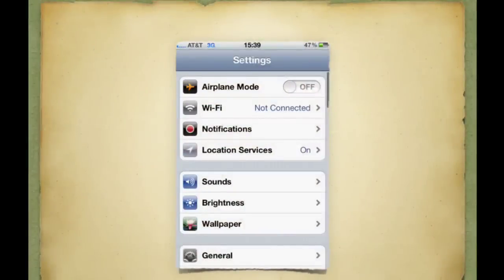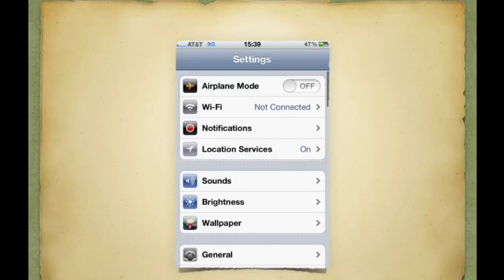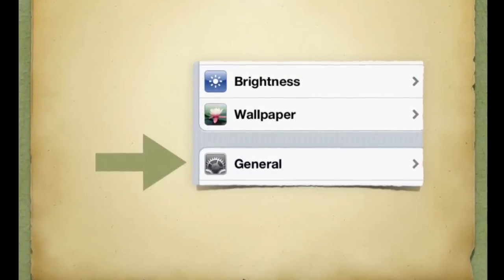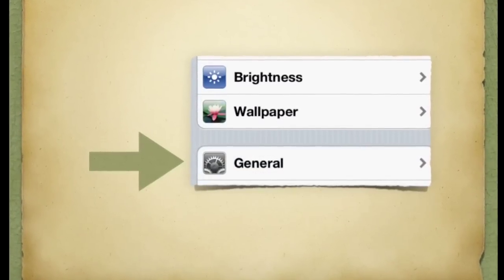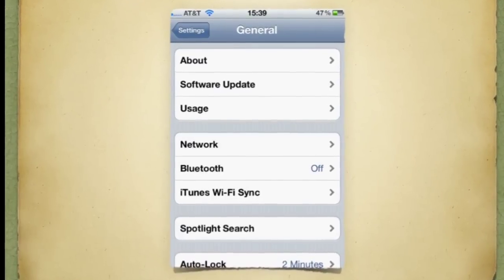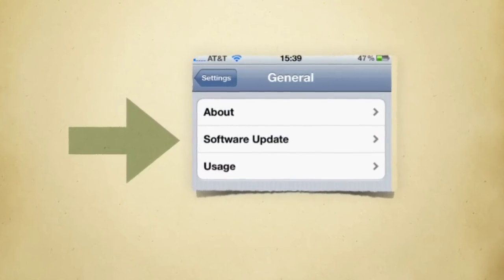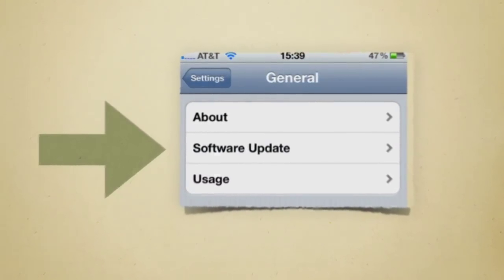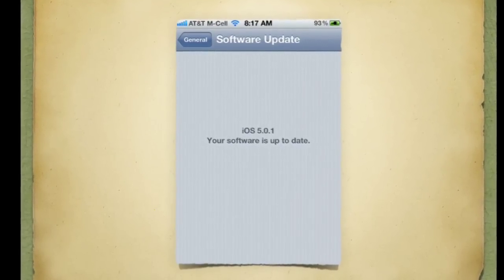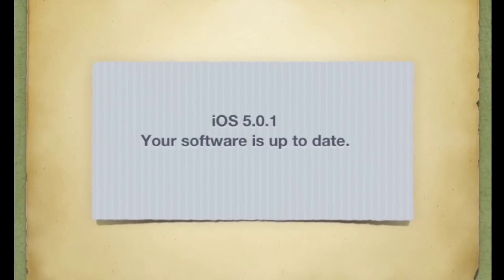To update your iPhone or check to see if you have the update, just go to your settings and click on the general options. From the general screen that comes up, you'll see the option for software update. When you touch on software update, you'll get an option to update your phone to iOS 5.0.1, or if it's already updated, you'll get a message indicating that your iOS is current.